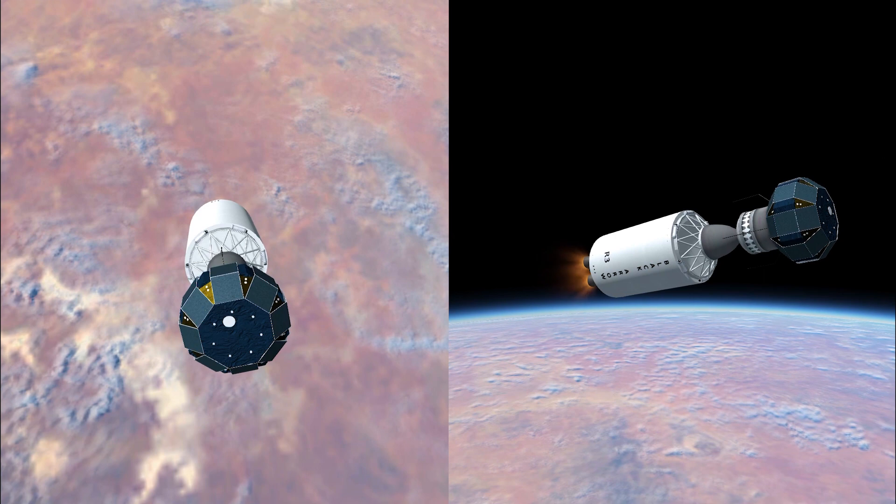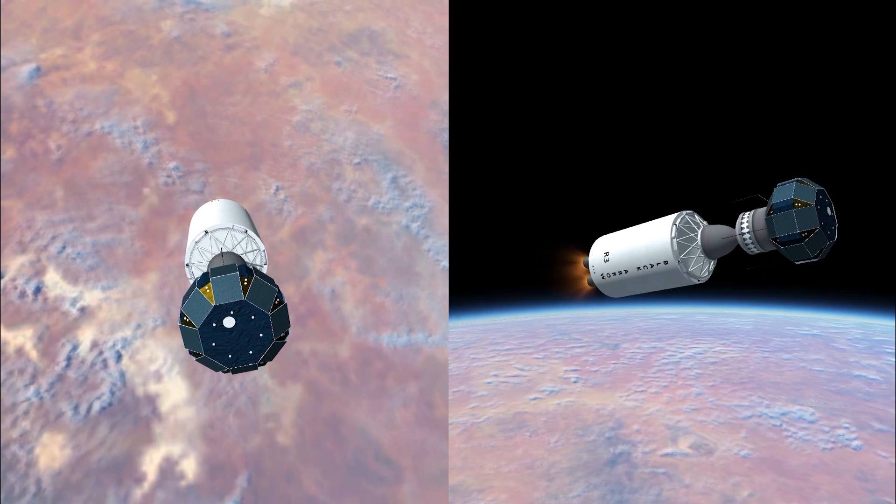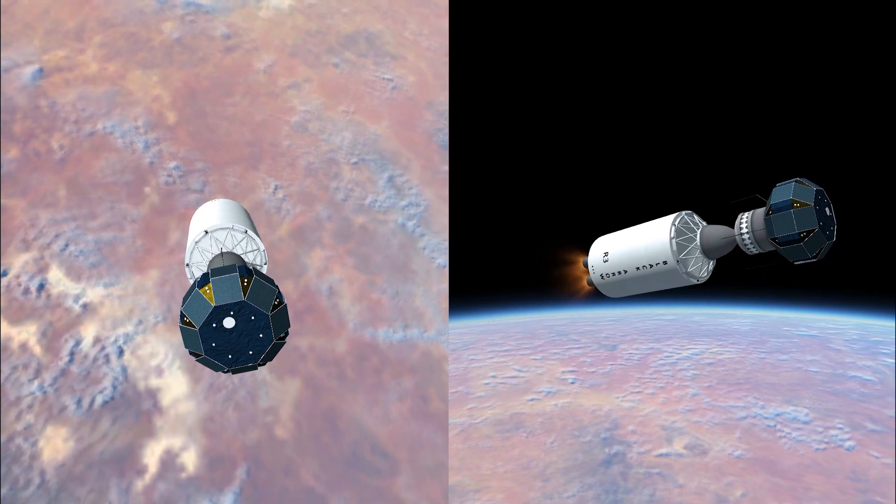The US had offered to launch British satellites using its Scout rocket for a reduced cost, and as such the government decided to go with that cheaper option. In reality, they were short-sighted.